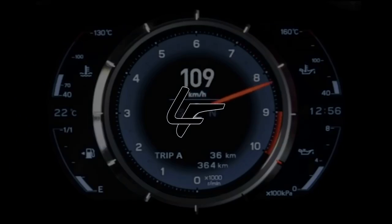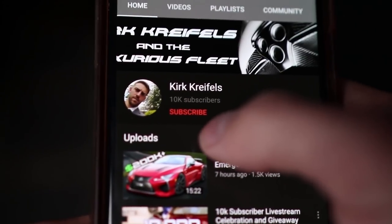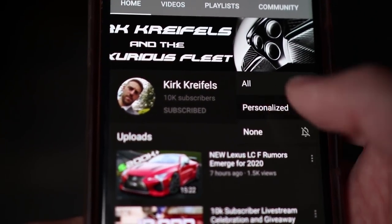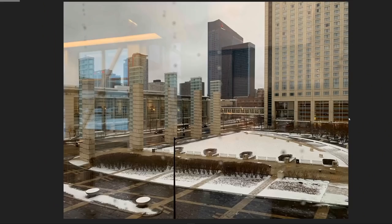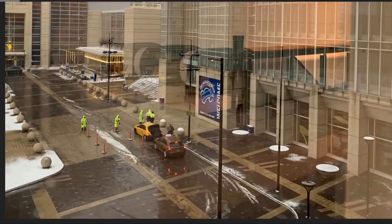Without further ado, let's jump in. Don't forget to subscribe to the Luxurious Fleet and hit that bell icon so you won't miss any breaking news or reviews in the future. Here's Mike taking some pictures outside of McCormick Place — a huge convention center in downtown Chicago. Chicago Auto Show, loud and proud.